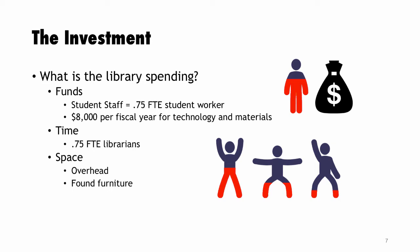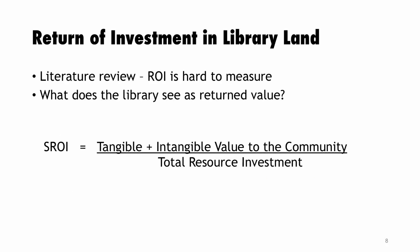We started looking at how to measure return on investment. It's hard to say for every dollar invested you get five back. So we looked at what libraries see as return value: bringing people in the door, community engagement, getting celebrated by campus. We looked at SROI — social return on investment — which considers those intangible elements. We haven't completely done this math yet, but if asked to justify the expenditure, we would frame it this way.